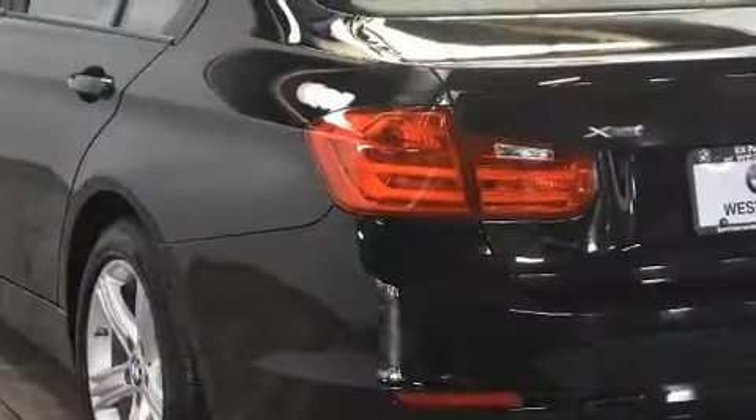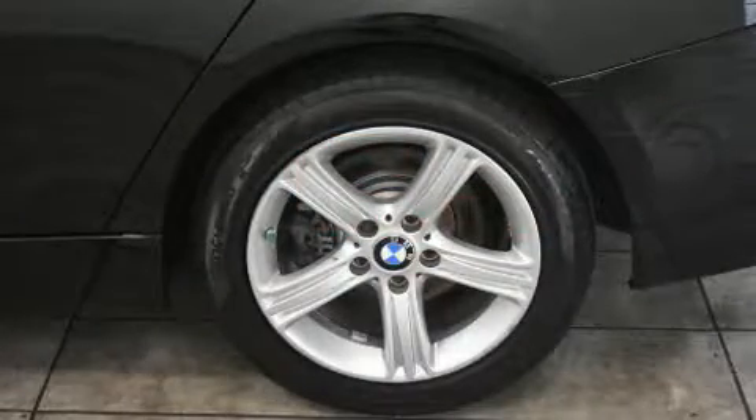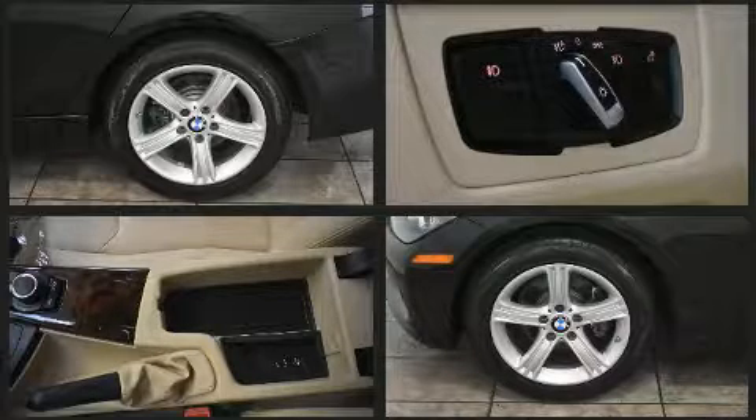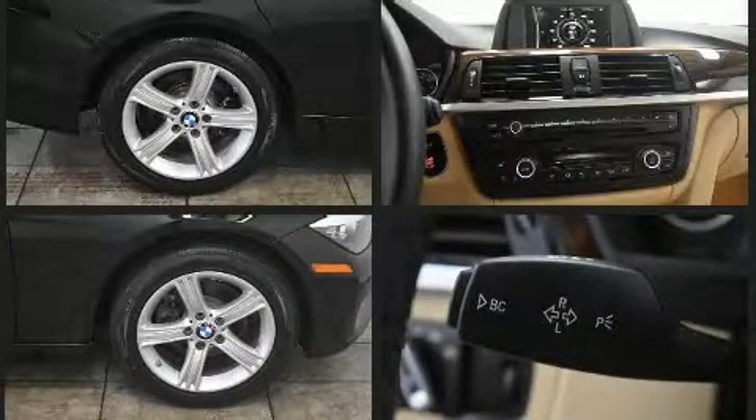Premium sound drives nine speakers, providing you and your passengers a sensational audio experience. BMW ensures the safety and security of its passengers with equipment such as dual front impact airbags, brake assist, and four-wheel disc brakes with ABS.